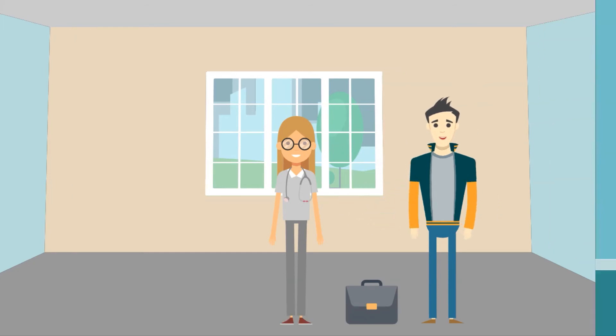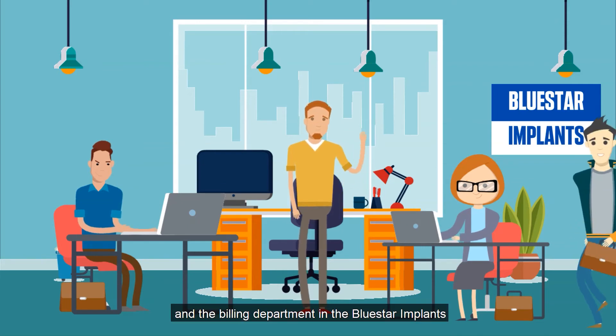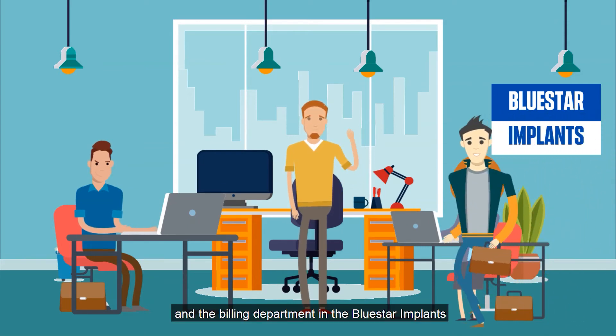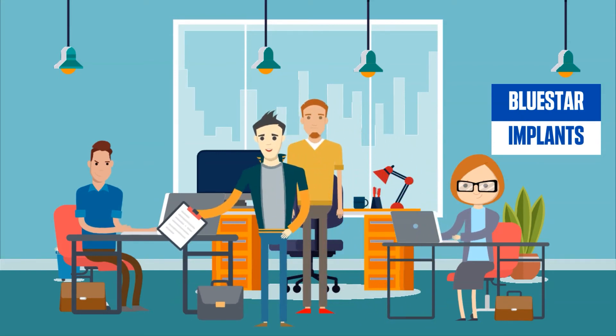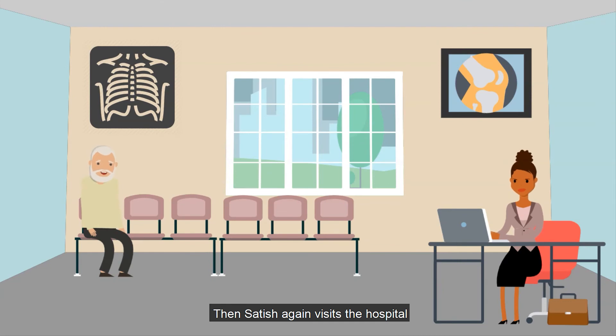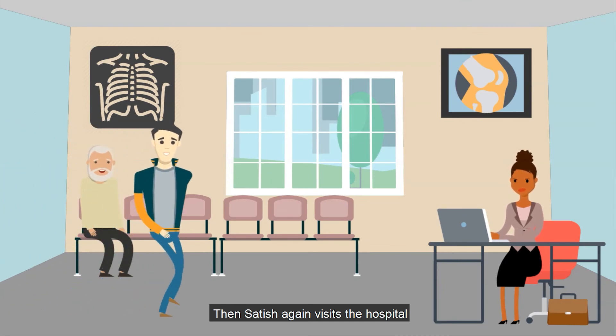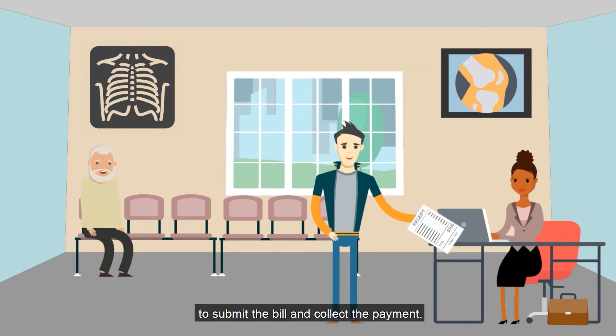After the surgery, Satish collects the implants and notes the used items in the register of the hospital. He then returns to the office, where the billing department at Bluestar Implants prepares the bill based on the implants used in the surgery, as per GST norms.